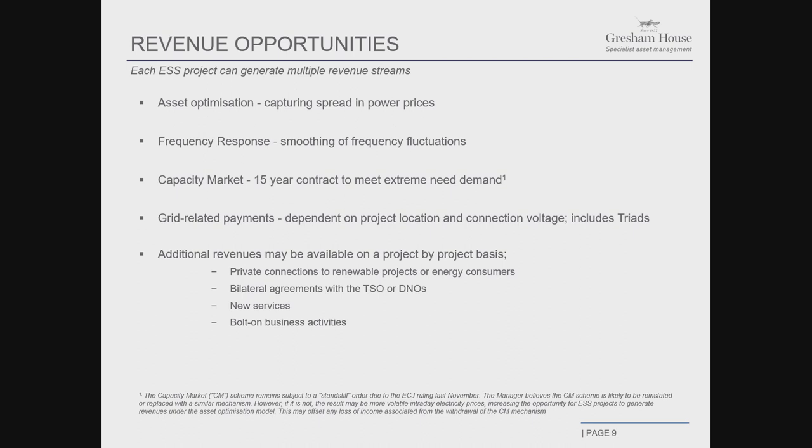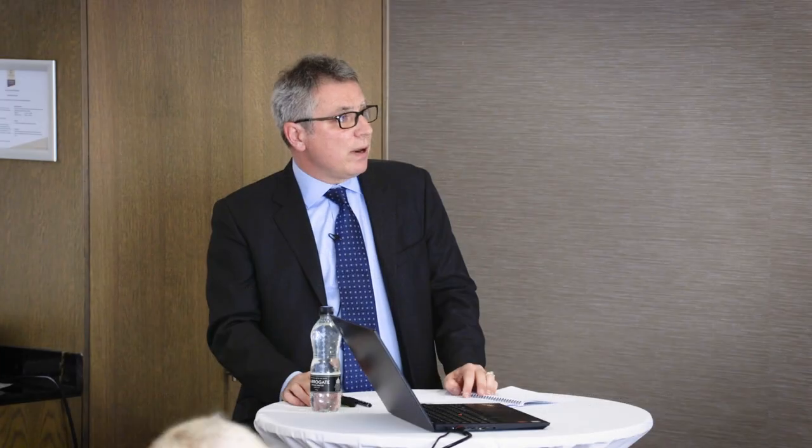A battery is a mechanism that can react very quickly to a signal, and that's a contracted mechanism. The fast frequency response service was our route to market because there were some very attractive contract rates in the past. As these have declined, we will be looking to act in this market opportunistically, but not in a way that limits our potential to trade. We will limit it to certain hours of the day when we're unlikely to either draw or export power from the grid.